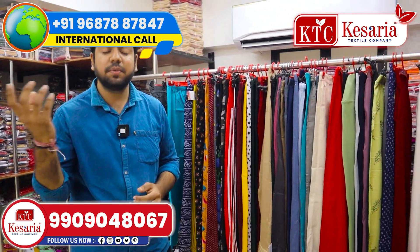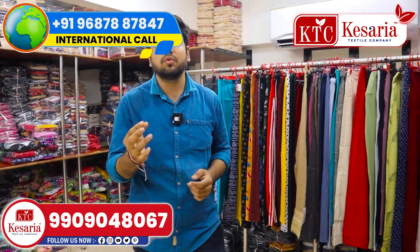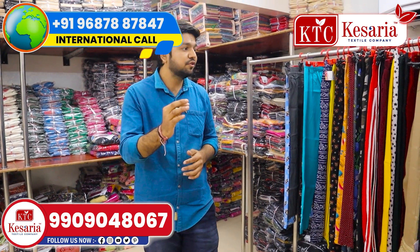There are blouse pieces, ladies wear items, lehengas, kurtis — so you can see all of them. Your one-stop destination is our Ksaria Textile Company.